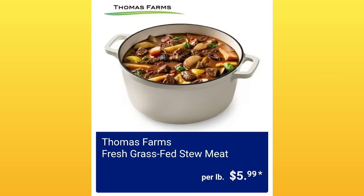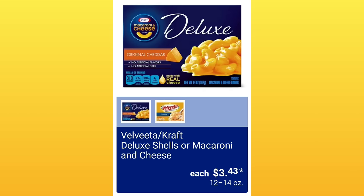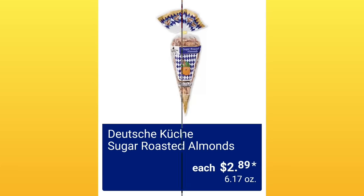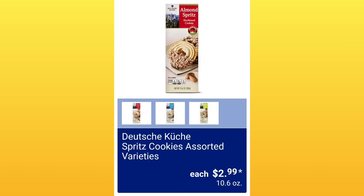Thomas Farms Fresh Grass Fed Stew Meat, $5.99 per pound. Velveeta Craft Deluxe Shells or Macaroni and Cheese, $3.43. Food Craft Greek Seasoned Assorted Varieties, $1.99 — I like visuals, I need the pictures. Sugar Roasted Almonds, $2.89 — so super yummy. Schvitz Cookies Assorted Varieties, $2.99.